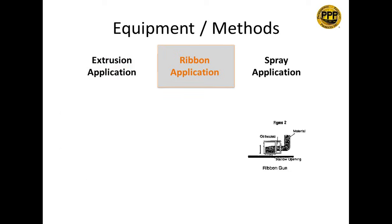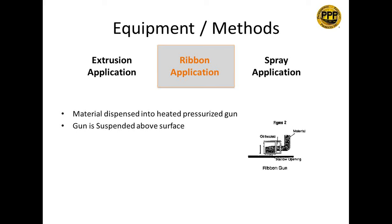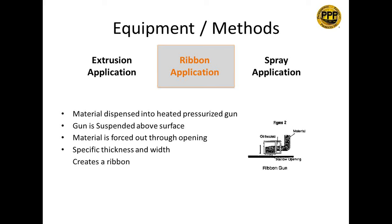Ribbon application: material is dispensed into a heated pressurized gun that is suspended above the surface — unlike extrusion, it does not touch the pavement. The material is forced out through a slit opening, and the specific thickness and width are controlled by that slit. This creates a ribbon that lays across the pavement and bonds, essentially pre-formed at the specified mil thickness — say, 90 mils — and then laid onto the surface.